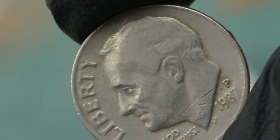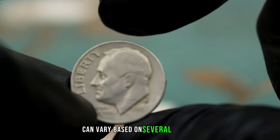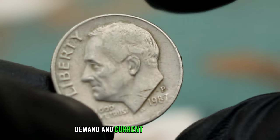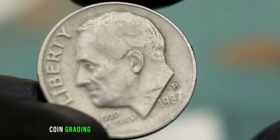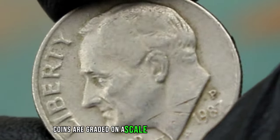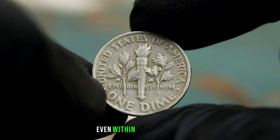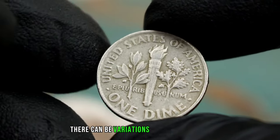Now let's talk about value. The value of a Roosevelt dime 1987 with P-Mint Mark in fine condition can vary based on several factors including its rarity, demand, and current market conditions. Coin grading plays a crucial role in determining value. Coins are graded on a scale from poor to mint state, with fine falling in the middle, and even within the fine grade there can be variations that affect value.